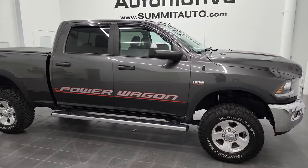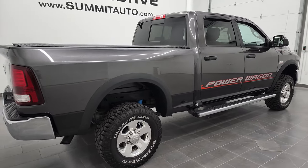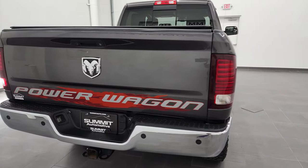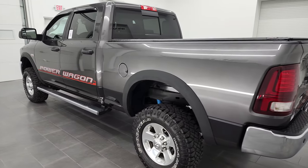Hey, this is Brett and this 2016 Ram 2500 Crew Cab Short Box Power Wagon is stock number 12957ZA. I am here at Summit Automotive in Fond du Lac, Wisconsin, your new and used heavy-duty truck and Ram headquarters.